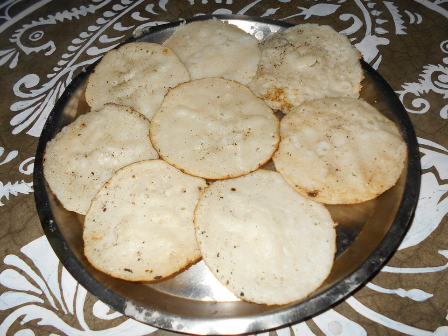For stuffed vegetable pithas, ingredients such as cauliflower, cabbage, radish, or potato are usually fried, baked, or steamed, and then mashed, cooled, and formed into small balls to stuff into the pithas.